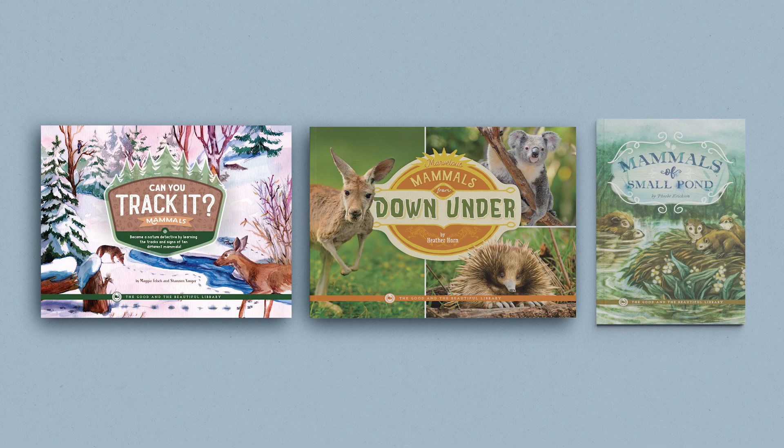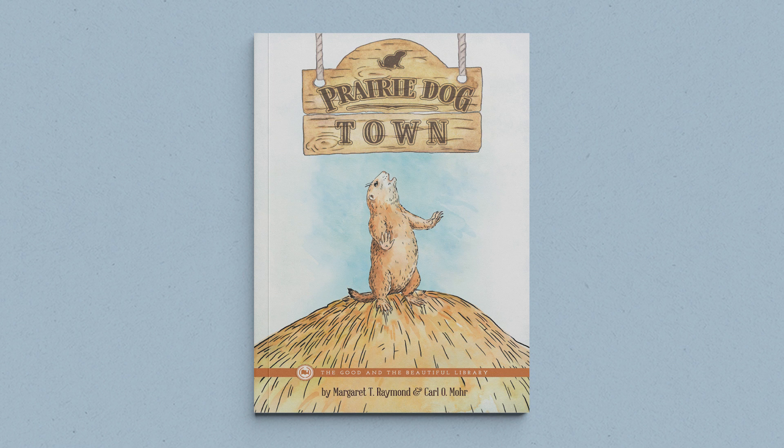The Mammal Science Unit also has an outstanding optional read-aloud book pack. These books help children connect what they're learning to their world. The books in the pack are Can You Track It? Mammals, Marvelous Mammals from Down Under, and Mammals of Small Pond. Your 7th and 8th graders may also enjoy reading Prairie Dog Town, an optional correlated book for older children.